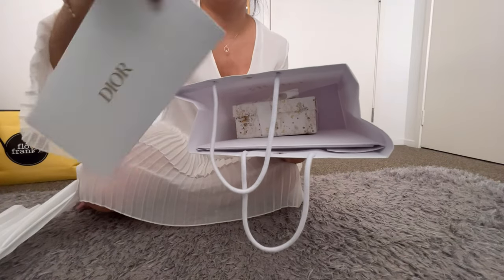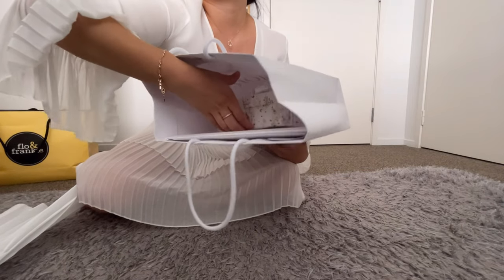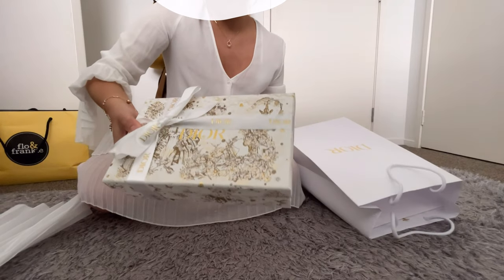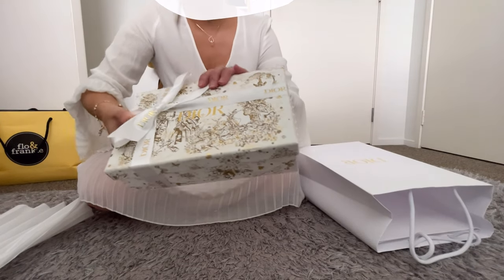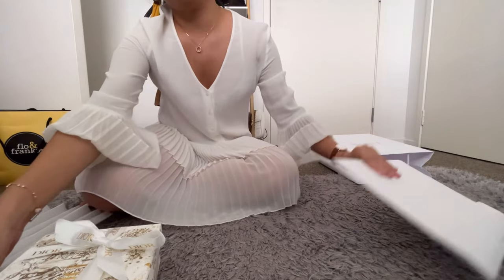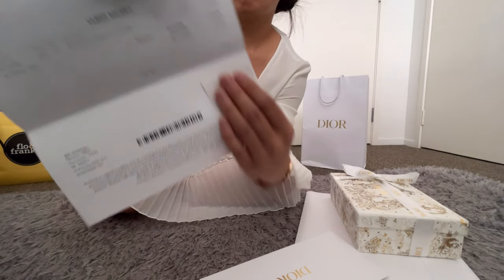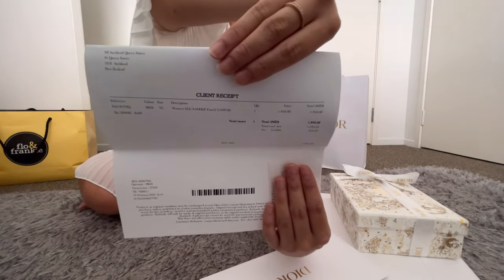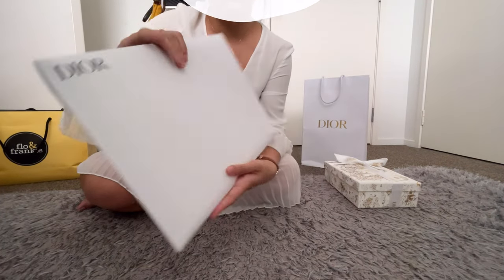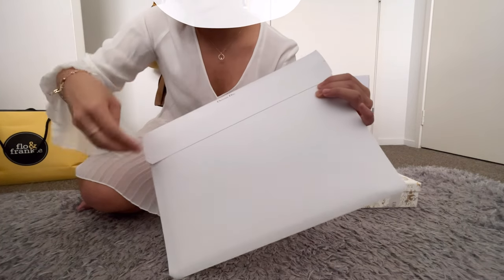Here's the receipt and exchange details. So this belt bag costs $1,950 New Zealand dollars. I know, it's crazy. This is my first time purchasing anything from Dior, so I'm not really sure what everything is — we'll all see it together.